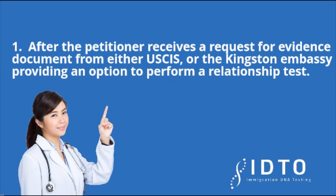Step 1: After the petitioner receives a request for evidence document from either United States Citizenship and Immigration Services or the Kingston Embassy suggesting an option to perform a relationship test.